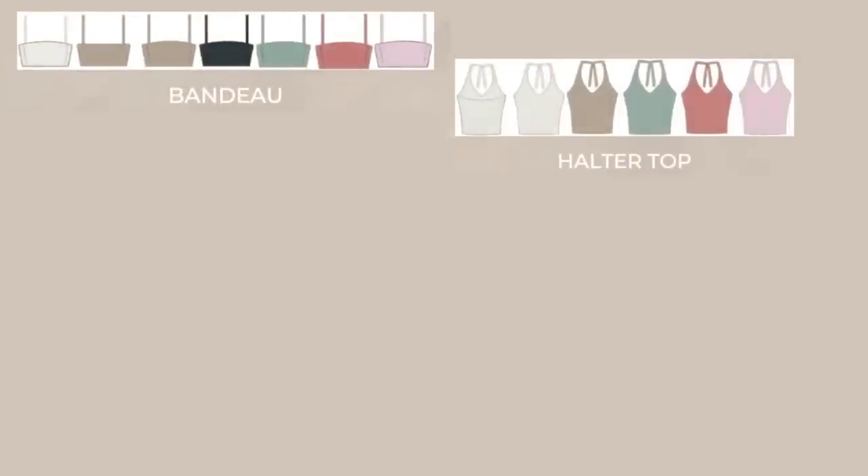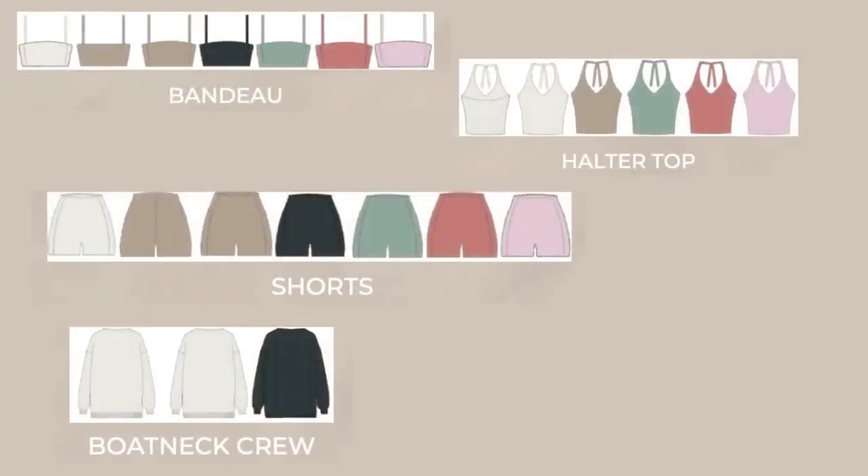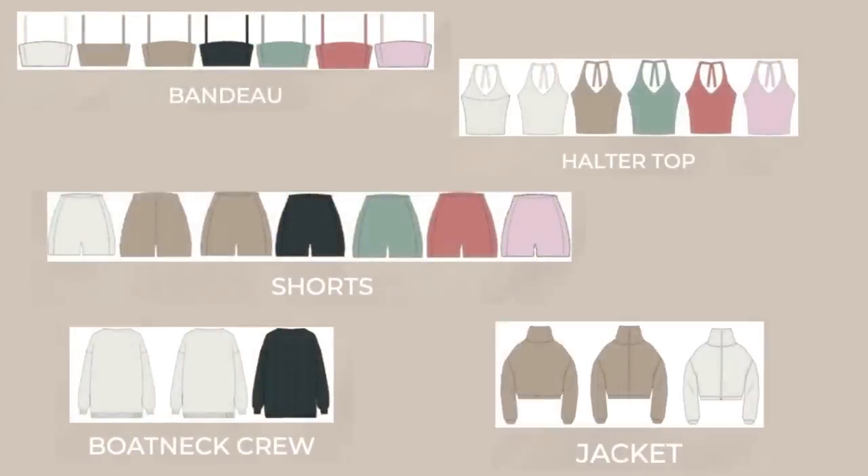The pieces launching in the new eyelash knitwear are going to be bandos, halter tops, shorts, boat neck crews, and jackets. Every single piece you see in today's video is in my true size small — I didn't size up, I did not size down. I have one of each piece in a variety of colors. Let's start with the bandeau.